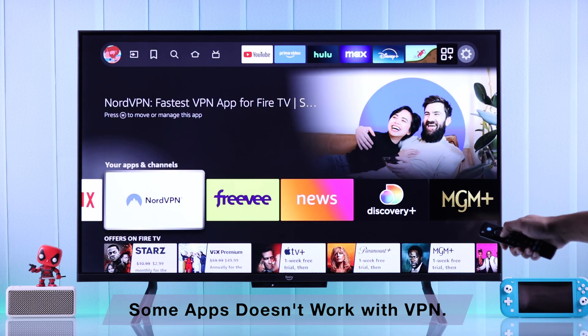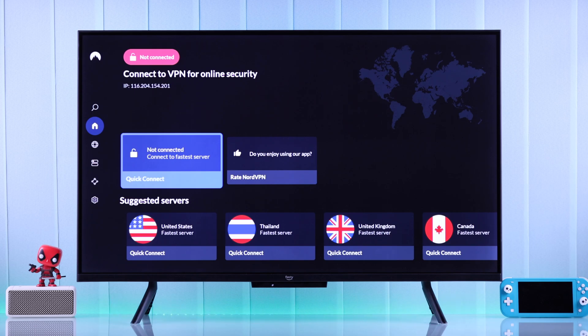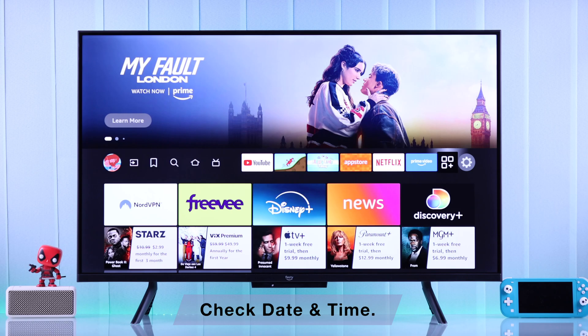If you're experiencing the same app issues no matter which network you choose, ensure there's no VPN enabled, as some apps may not load with a VPN. After ensuring your Fire TV is not connected to a VPN, another thing to check is your TV's system time settings.